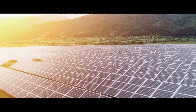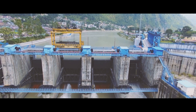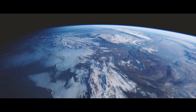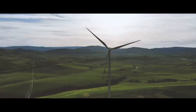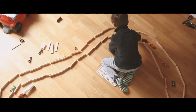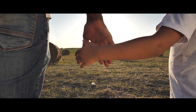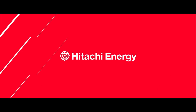We are playing our part in the energy transition and we do it the only way we know — continuing to push the boundaries of technology to solve environmental challenges. Together with our customers and partners, we are at the forefront of innovation, accelerating the transition towards a carbon neutral energy future.